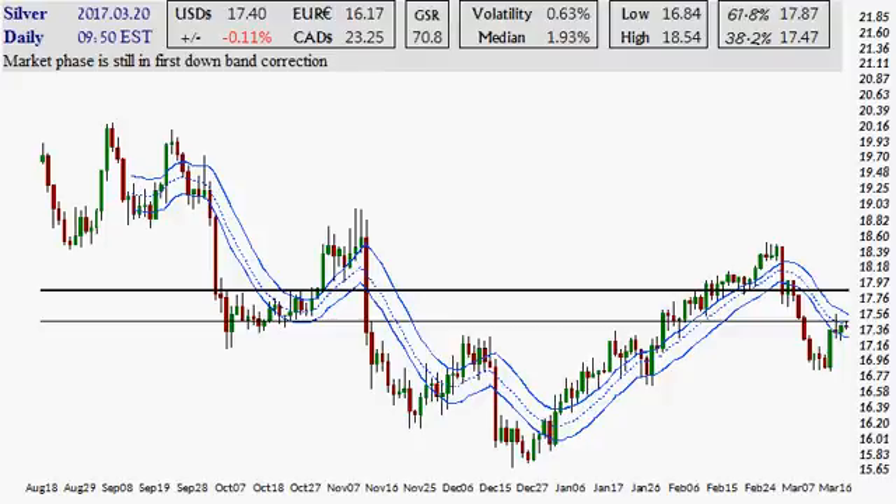Hello and welcome. Today is Monday, the 20th of March 2017. Let's take a look at both the silver and Bitcoin daily charts. We'll start with silver — the phase is still in the first down band correction, meaning it's the first time within this particular downtrend that it is testing the 18 average as a level of resistance. It has been doing so for three days, and it moved up to it on this green candle — the first pop since the decline a little while ago.